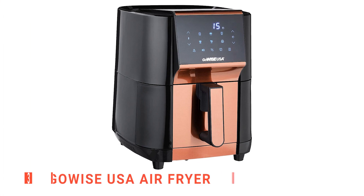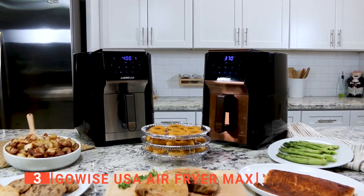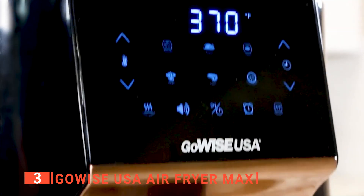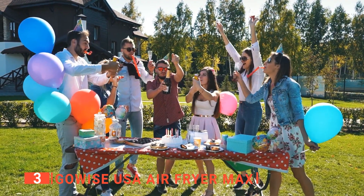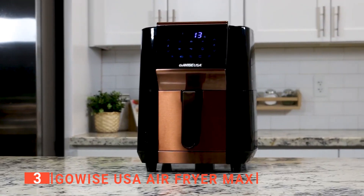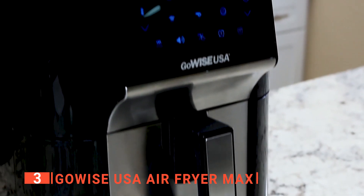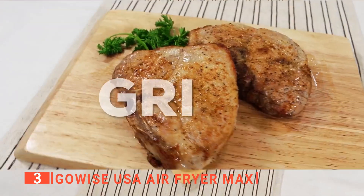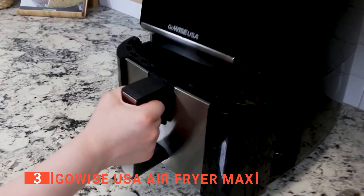The third product on this list is the GoWISE USA Air Fryer Max. With this unit, GoWISE went a step ahead to provide a product that is not only an air fryer but a dehydrator too. It has enough space to cook food for a whole family or a variety of snacks for a backyard party. It has a sleek but compact design that looks great on any countertop and won't take as much space as a toaster oven or microwave, even though it provides such functions.